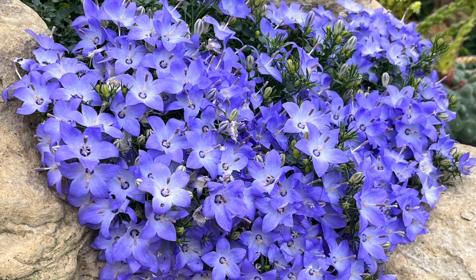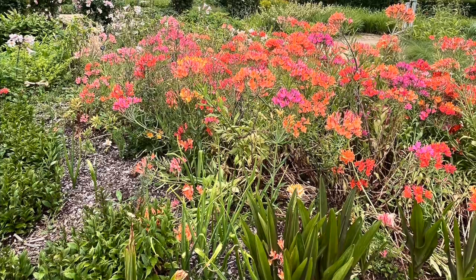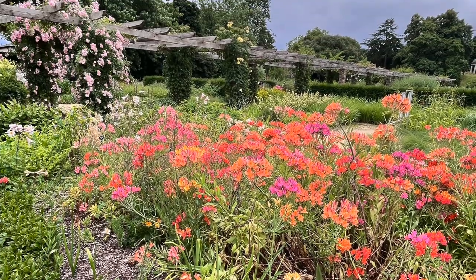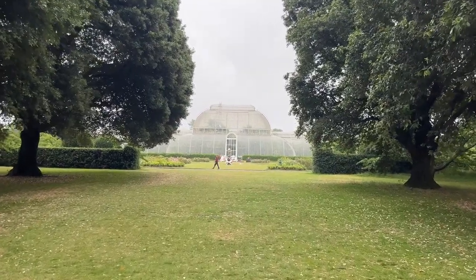This brings me to the third lesson I learned about packing for sketching outdoors. Just as I was ready to move on from the palm house to the stunning rock gardens, it started to rain and I didn't have an umbrella with me.